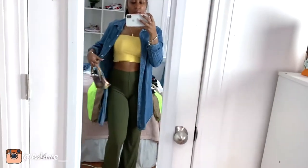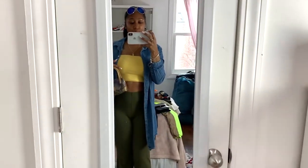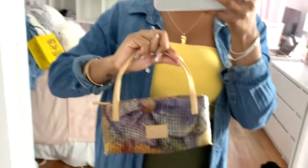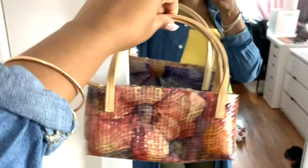Okay guys, this is the first outfit. I put on a yellow tube top with green pants. I got the yellow tube top from Forever 21 and the green pants from Fashion Nova — I believe it was a set. I got this jean jacket from Target, and this bag I actually thrifted from a thrift store when I went to Maryland.